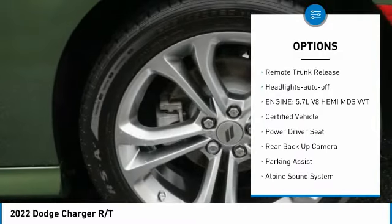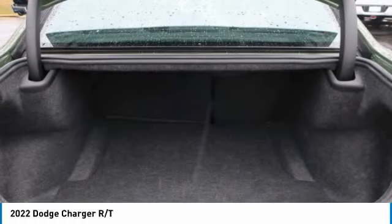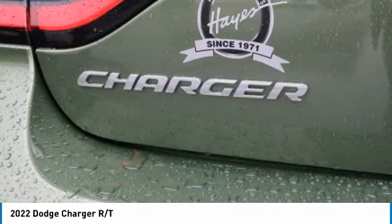Daytime running lights, remote keyless entry, fog lights, mirror memory, remote trunk release, headlights auto off.